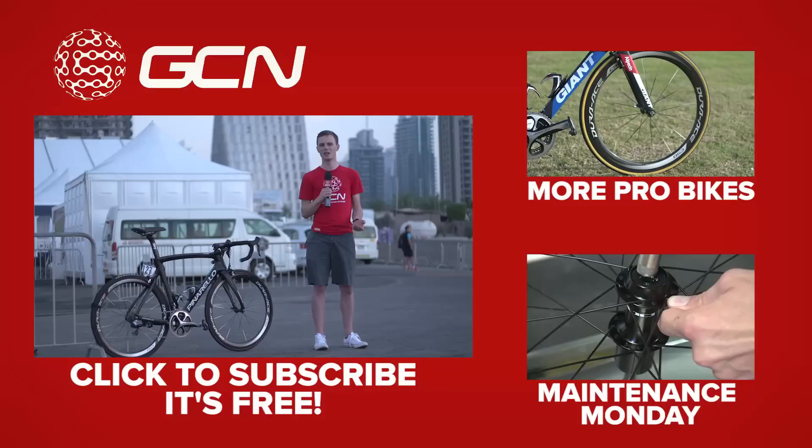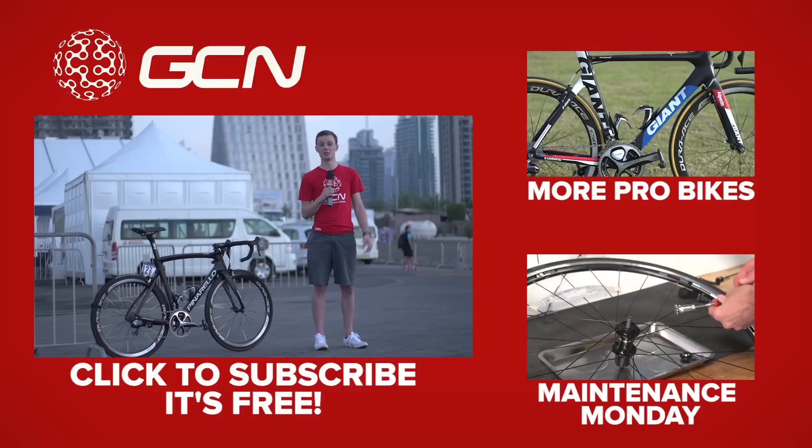This is actually one of my favourite bikes in the pro peloton — the little details really make it for me. If you agree, give this video a thumbs up. Don't forget to let us know which bike you'd like to see next in the comments below. To see more Pro Bikes, click there. To see our Maintenance Monday videos, click there. And to subscribe to GCN, click on me. Boom.